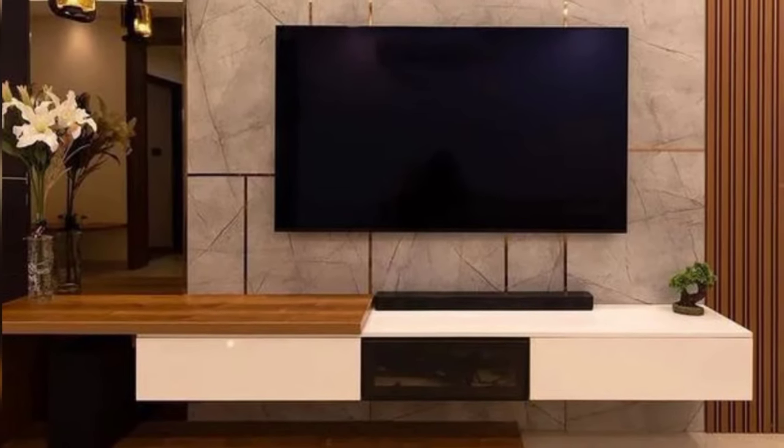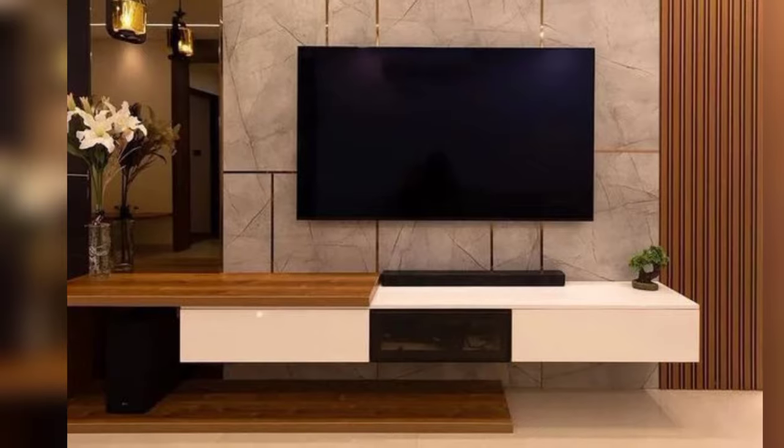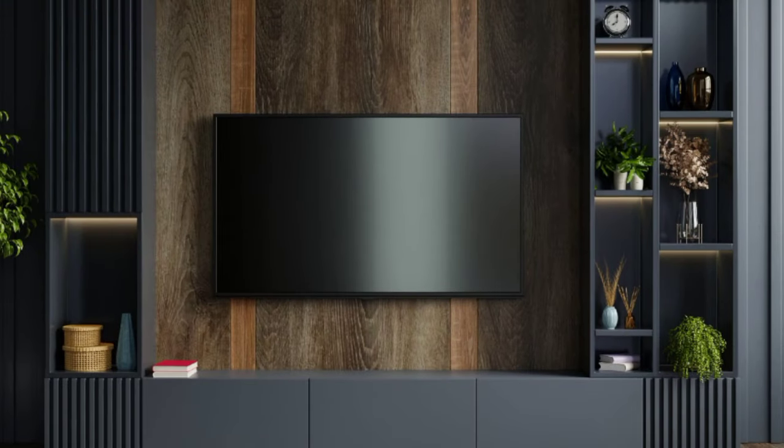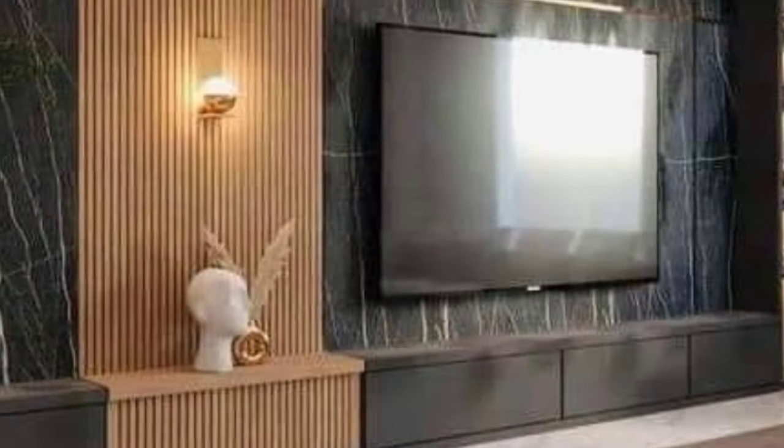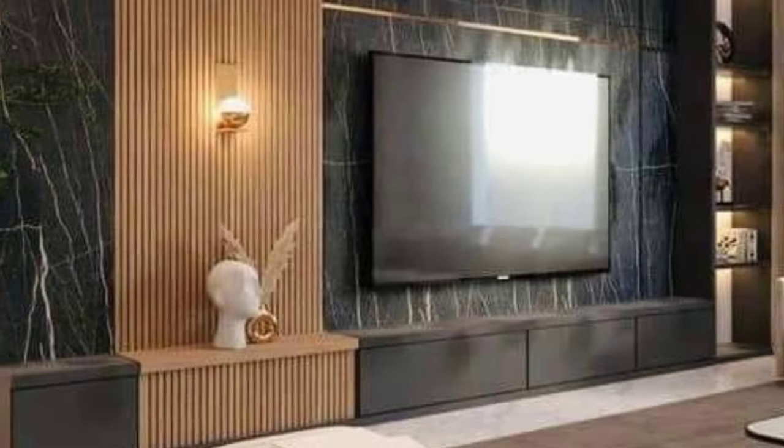Unite the old with the new — mix traditional and modern elements in your TV unit design. Place a contemporary TV on a vintage console, or incorporate antique accessories to create a unique juxtaposition.